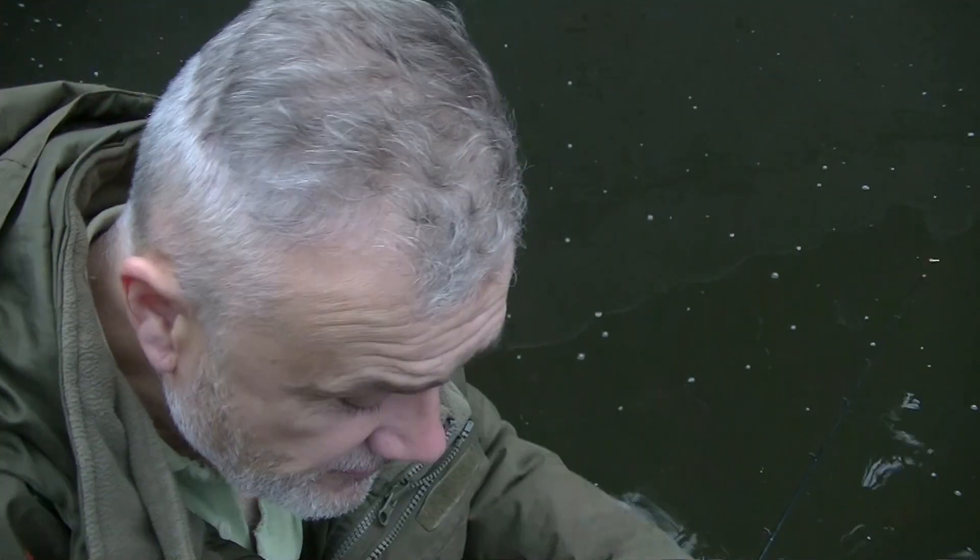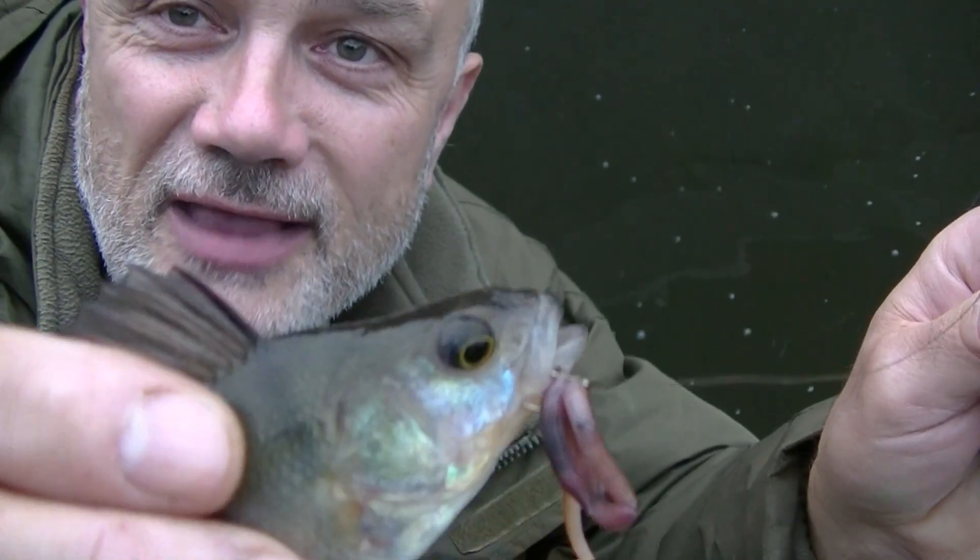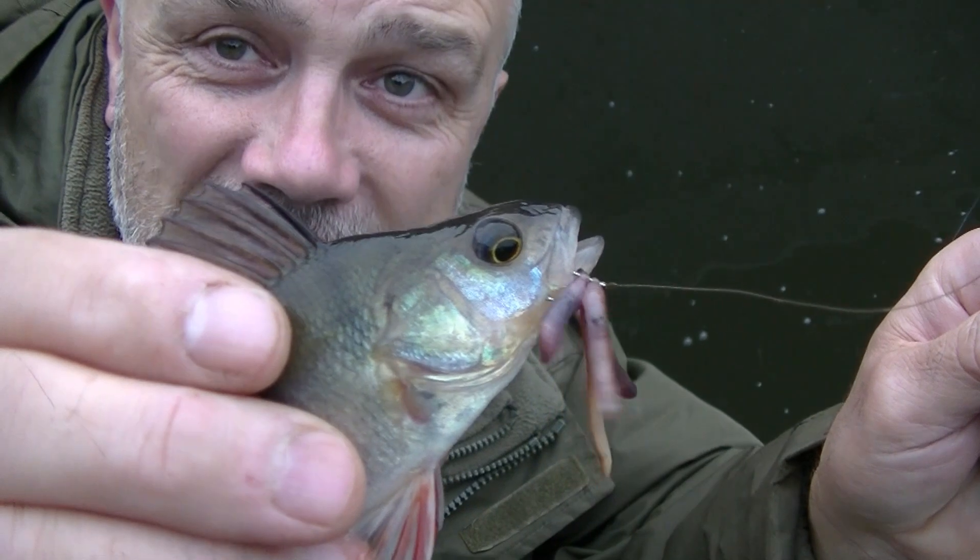Very slow this morning, just small perch putting in an appearance. There's another one there, as you can see, again cleanly hooked in the side of the mouth. You saw some of the fish I've had already this week — it's just the way it goes. I brought the camcorder thinking I might have something decent, and I don't, well not yet. And that's the thing with fishing: you never know what that next little tap on the end of the rod might produce.